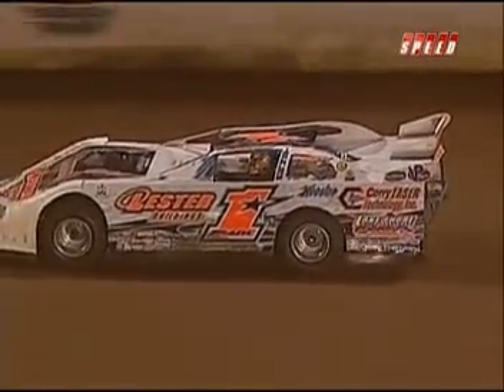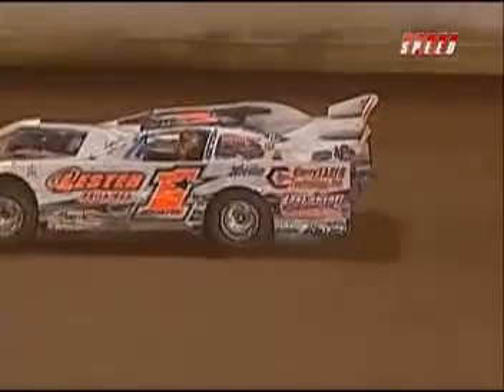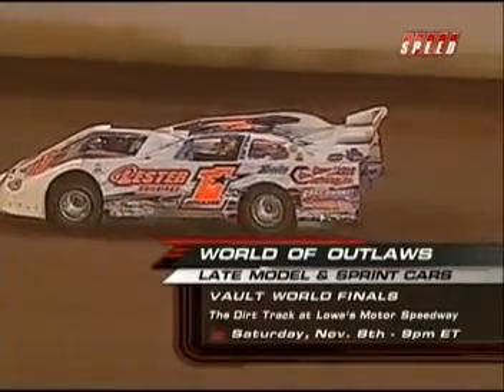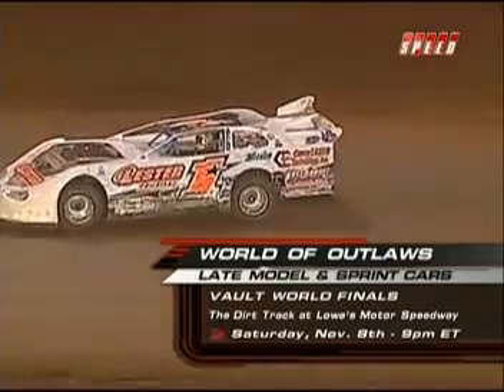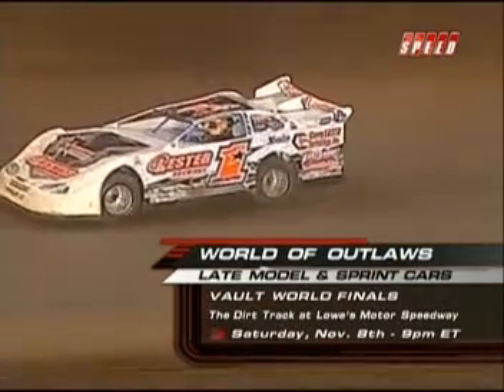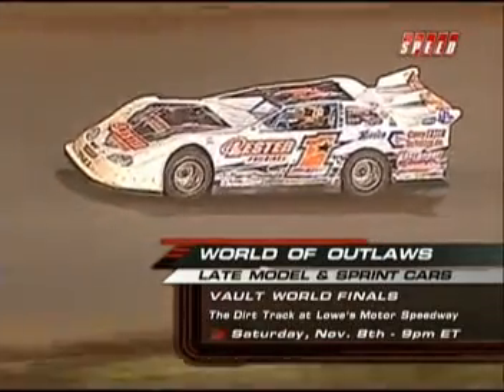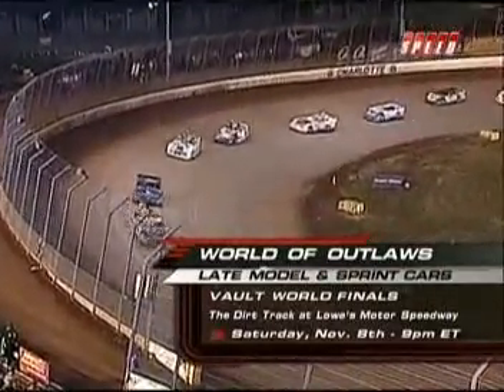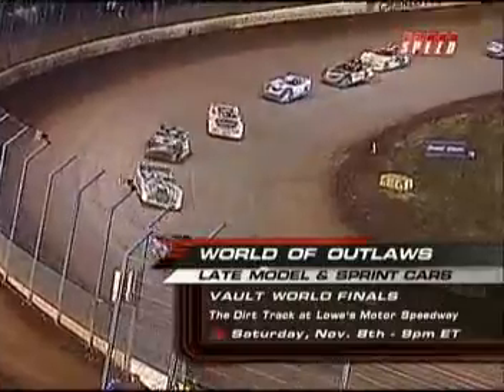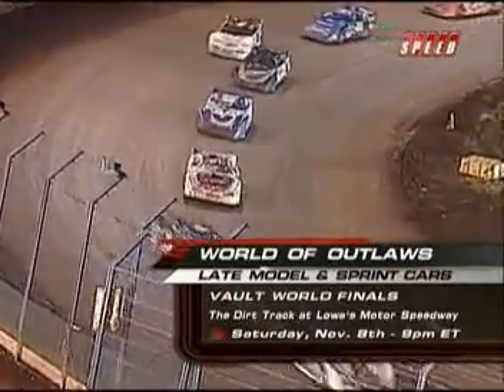Chubb Frank, one of our stars of the World of Outlaws Late Model Series. You're watching him here tonight, but you can also catch him next week — Saturday, November 8th at 9 p.m. at the Dirt Track at Lowe's Motor Speedway — night number one of the Vault World Finals. The World of Outlaws Late Model Series and the Advanced Auto Parts World of Outlaws Sprint Car Series, right here on Speedway. We hope you'll join us.